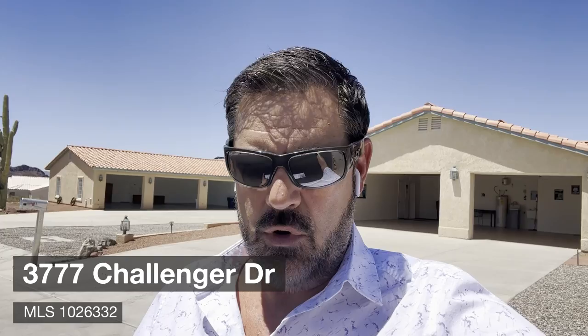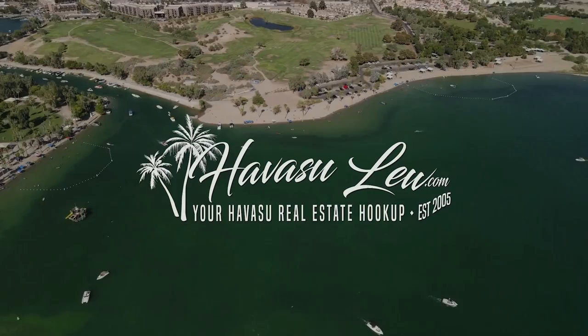Alright guys, we're out here at 3777 Challenger Drive. This one is on two separate lots — there's a house and then a casita with a bunch of garages. I actually filmed it eight years ago, out here checking it out again for some clients. Hang out, check it out too and I'll talk to you in a minute.